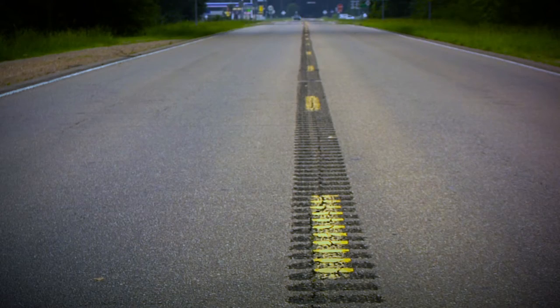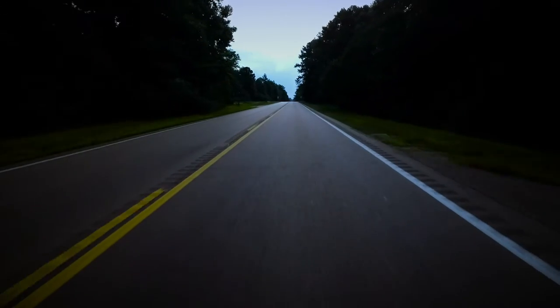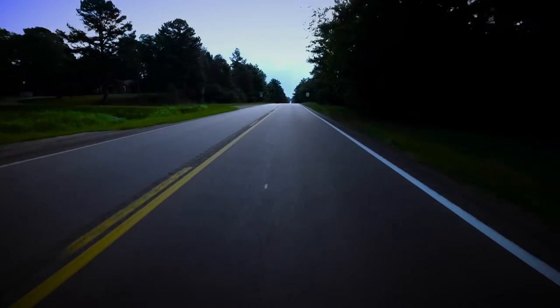A rumble strip becomes a rumble stripe when an edge line or center line pavement marking is placed on it. The profile of the marking within the rumble stripe provides added nighttime visibility, particularly under dark, wet conditions.